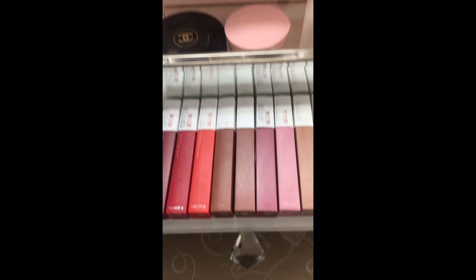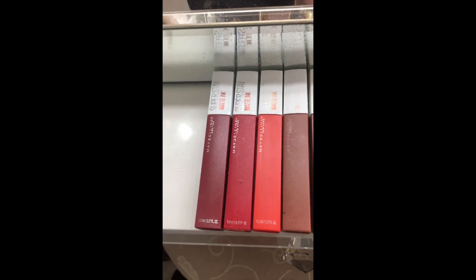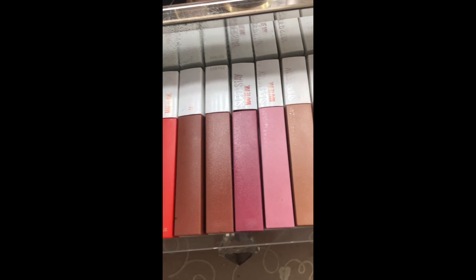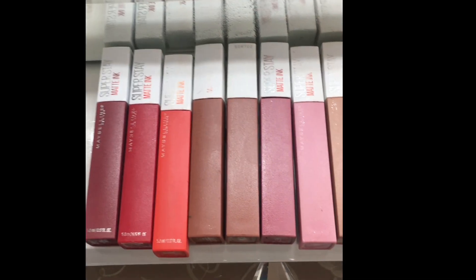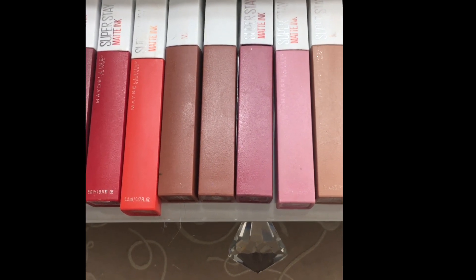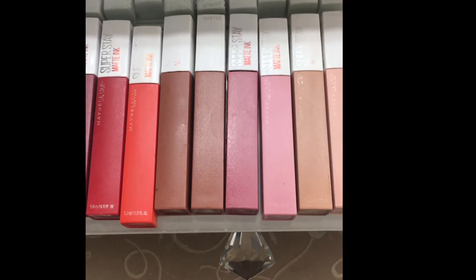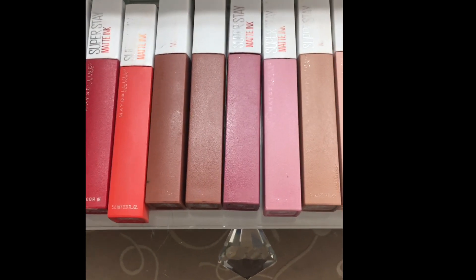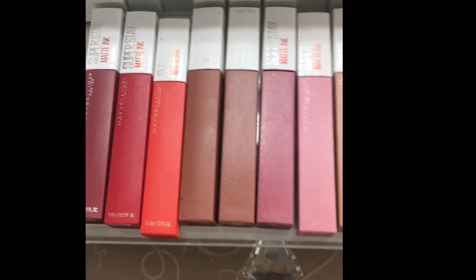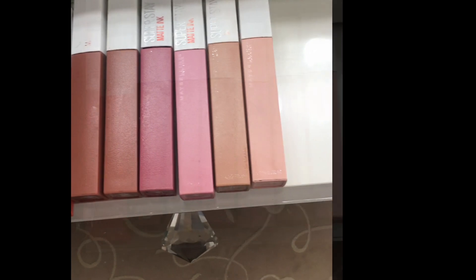Fourth favorite, these are my Maybelline Superstay Matte Inks. Beautiful, beautiful color — every shade range. You can wear them with your masks during the pandemic. It has really helped me because I don't keep the mask on 24/7, so I still need something on my lips to feel good. I do love these.